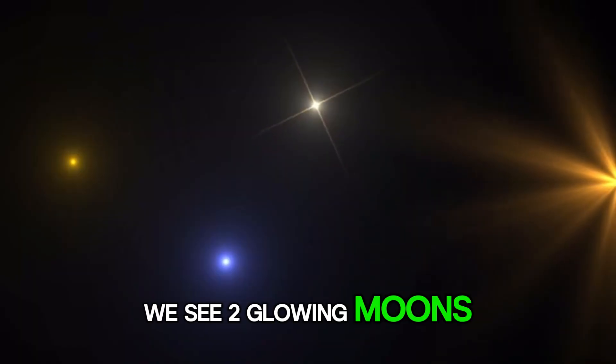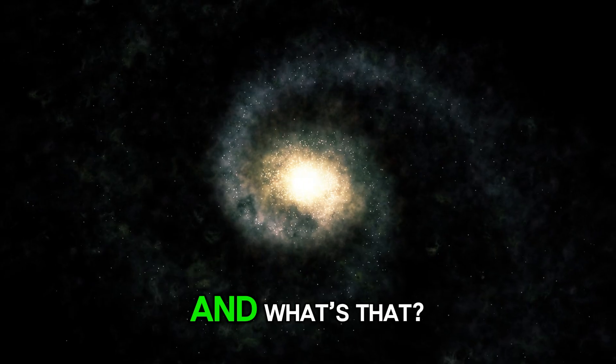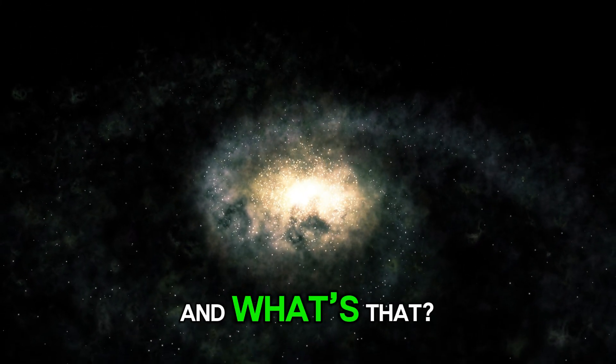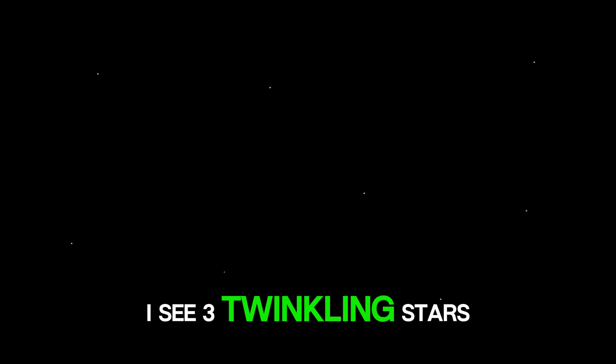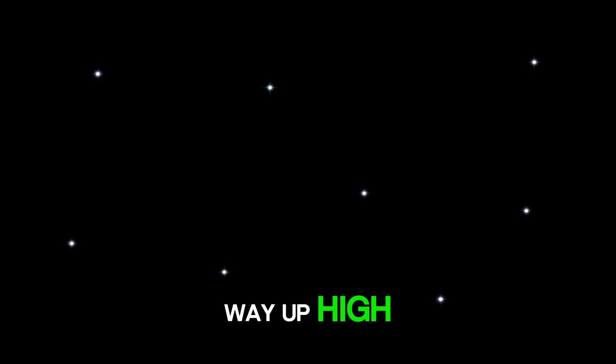We see two glowing moons lighting up the whole galaxy. Wow. And... what's that? I see three twinkling stars smiling down at us from way up high.